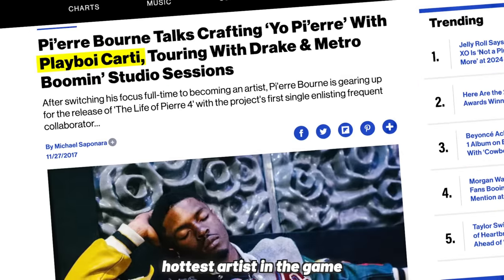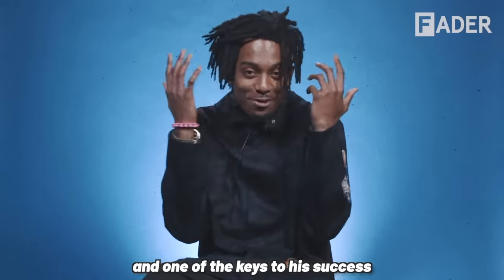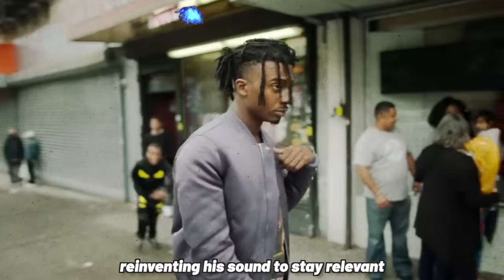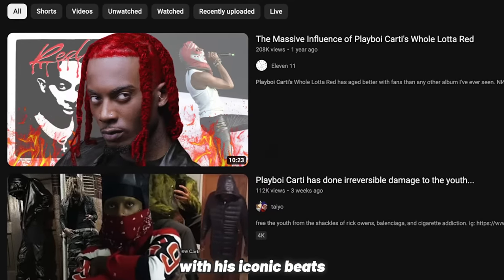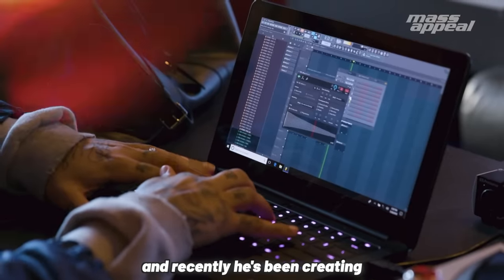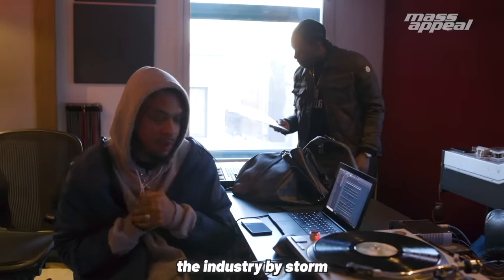Playboy Carti has been one of the hottest artists in the game since he first blew up in 2017. One of the keys to his success is his ability to keep reinventing his sound to stay relevant and influence the whole rap industry with his iconic beats. Recently, he's been creating a whole new sound with legendary producer Cardo that has been taking the industry by storm.